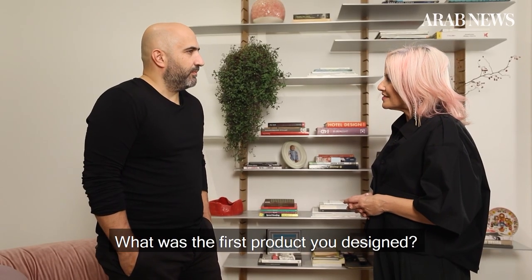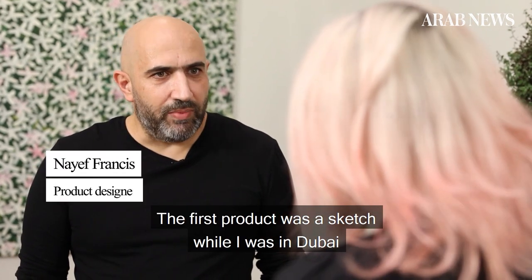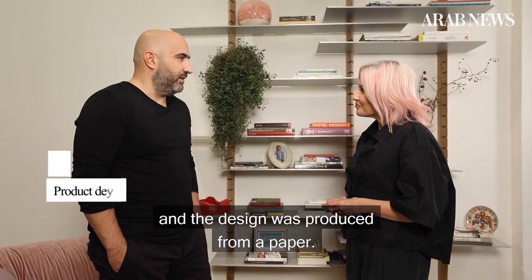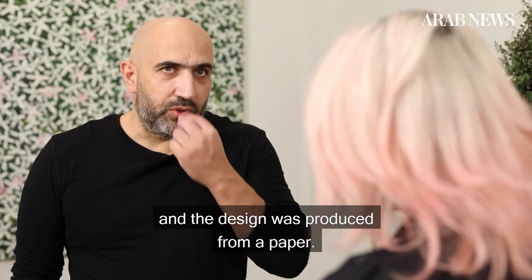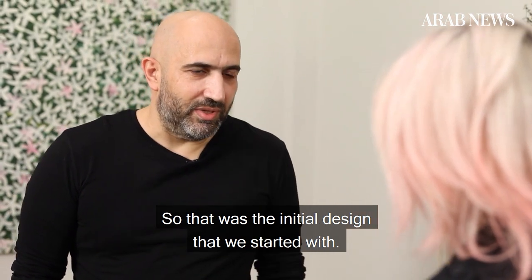What was the first product you designed? The first product — I sketched it in Dubai while I was there. The design was produced from a paper, and that was the initial design that we started with.